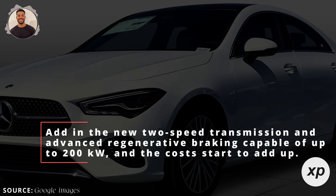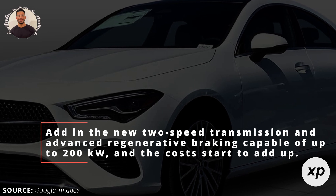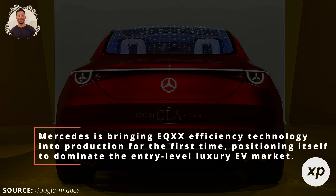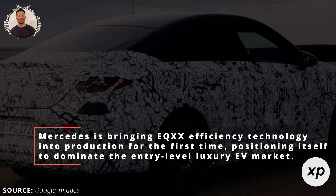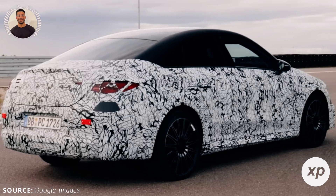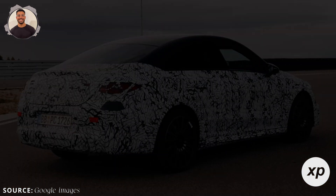Add in the new two-speed transmission and advanced regenerative braking capable of up to 200 kilowatts, and the costs start to add up. But Mercedes is playing the long game here. The CLA electric isn't just about profits — it's about leadership. Mercedes is bringing EQXX efficiency technology into production for the first time, positioning itself to dominate the entry-level luxury EV market. The CLA's ultra-efficient drivetrain, compact design, and 93% drivetrain efficiency are game-changers for EVs.